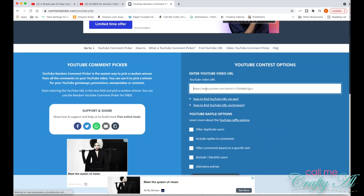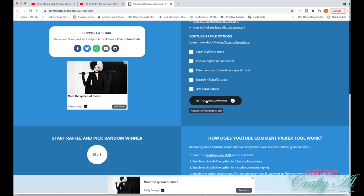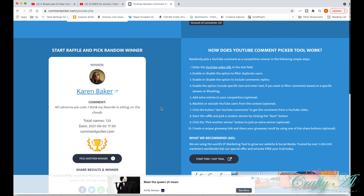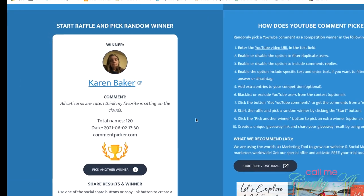So what I'm going to do is copy the link for that video and then paste it over in the YouTube random comment picker. It says to get comments — 120 of you found this video and would love to win this stamp set. So I am going to click start so we can find out who the winner is.